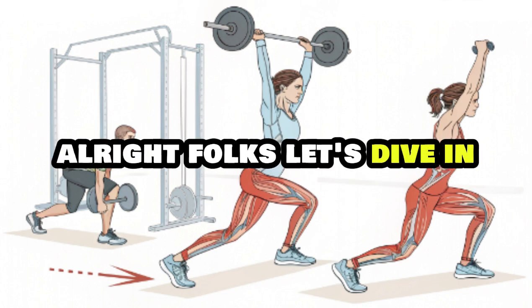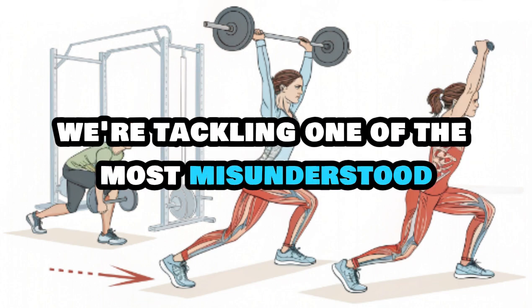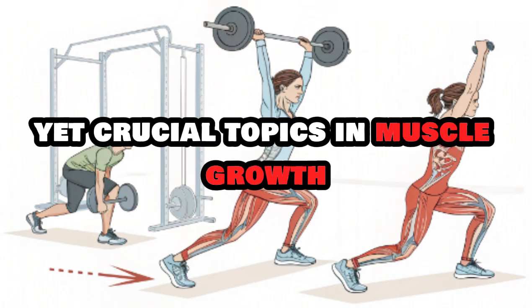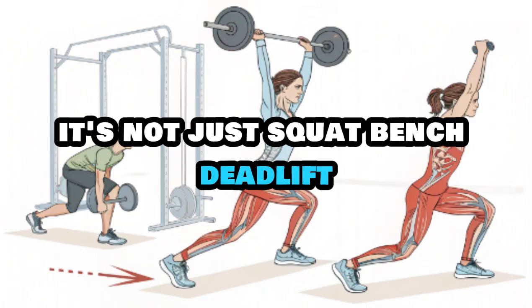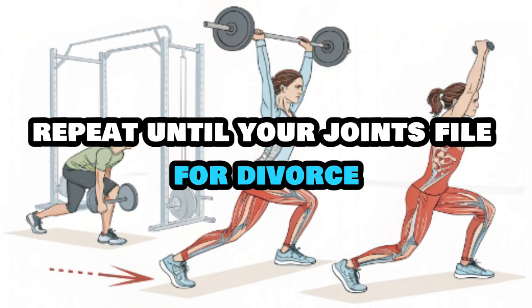All right, folks, let's dive in because today we're tackling one of the most misunderstood yet crucial topics in muscle growth — how to pick the best exercises for hypertrophy. And before you ask, no, it's not just squat, bench, deadlift, repeat until your joints file for divorce.